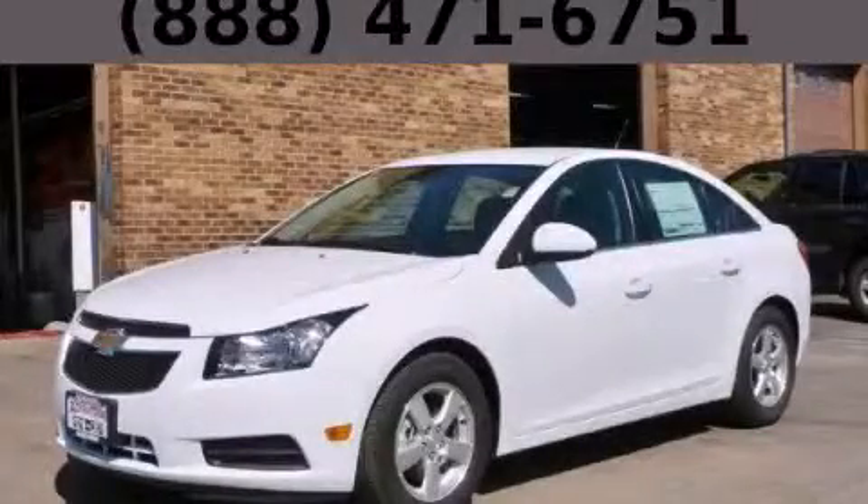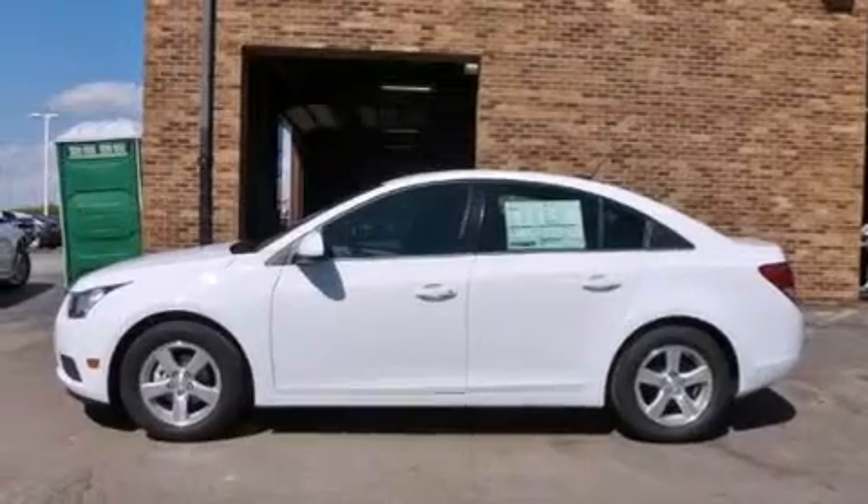This is a brand-new 2014 Chevrolet Cruze. It features a 1.4-liter four-cylinder engine and an automatic transmission.